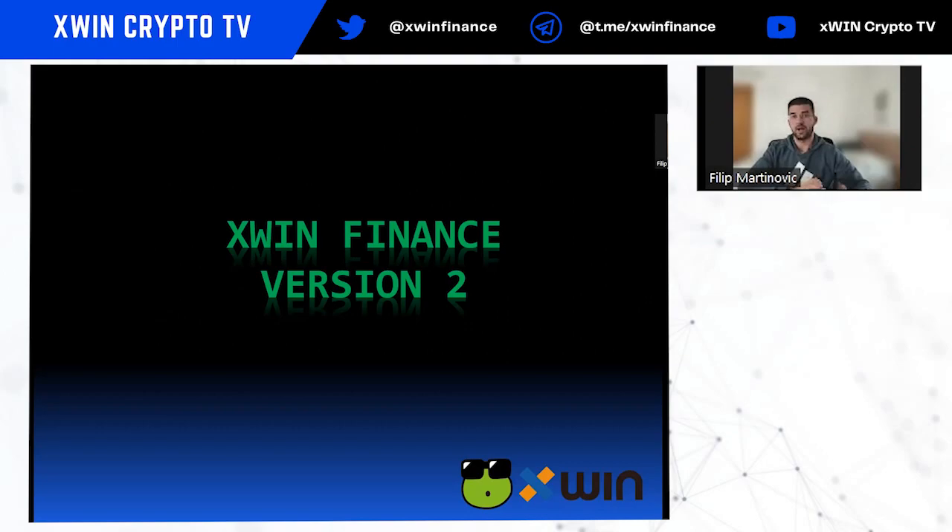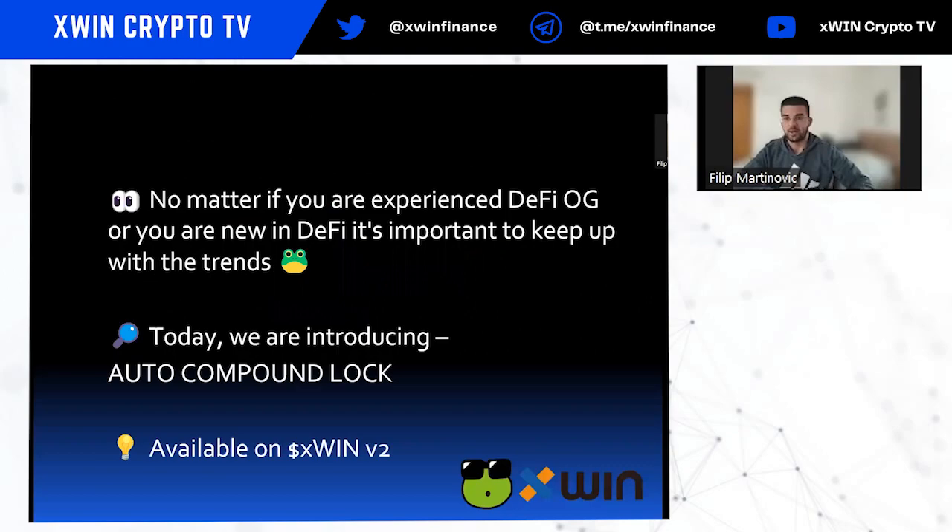Hello everyone and welcome to the new video from Xfin. My name is Filip and today we are going to discover a new feature in Xfin Finance version 2. So let's start.